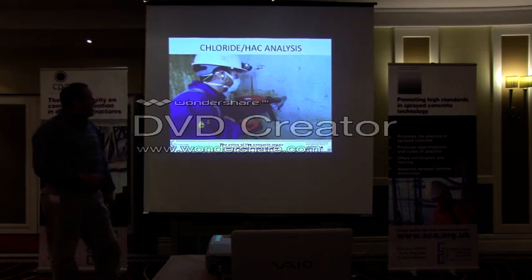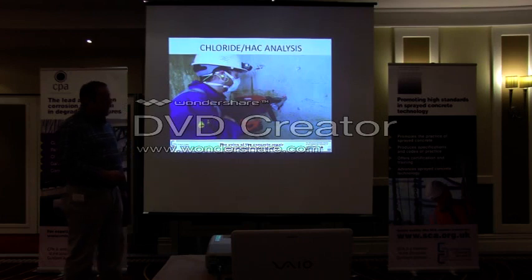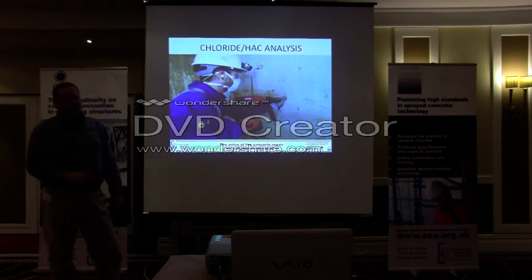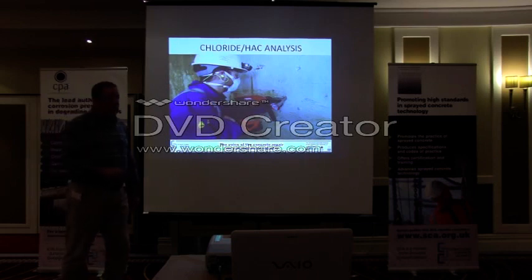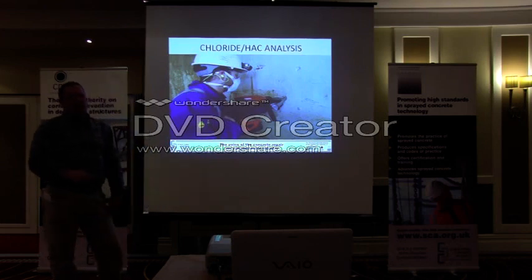Chloride or HAC analysis: if you need to know if there are chlorides within the concrete, you need to take samples. These are done using straightforward dust sampling techniques, and the dust collected should really be analysed by a UKAS or NAMAS accredited laboratory. There are a few others about, but you're better off going to one that has all the bells and whistles in terms of accreditation badges.